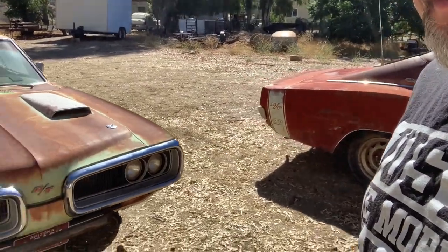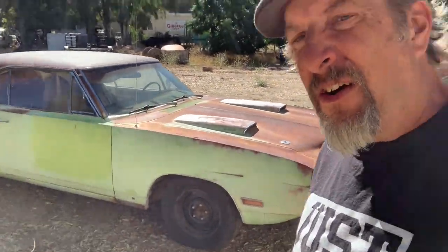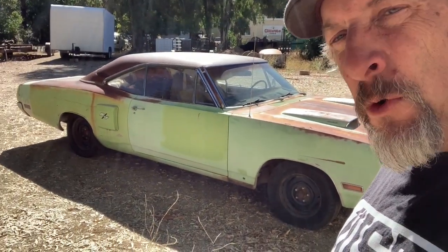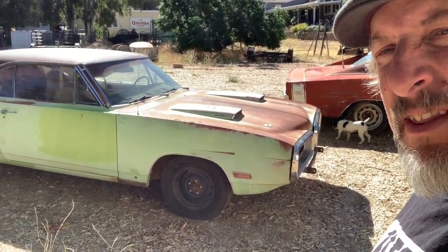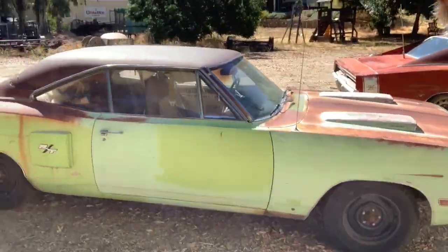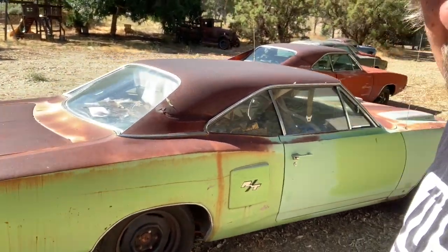Last but not least is this 1970 Coronet RT. This is a 440 six-pack car with a four-speed transmission, so it's got three two-barrel carbs on it. That six-pack setup is pretty badass, and being a stick and being in this sublime green is a pretty spectacular thing as well.